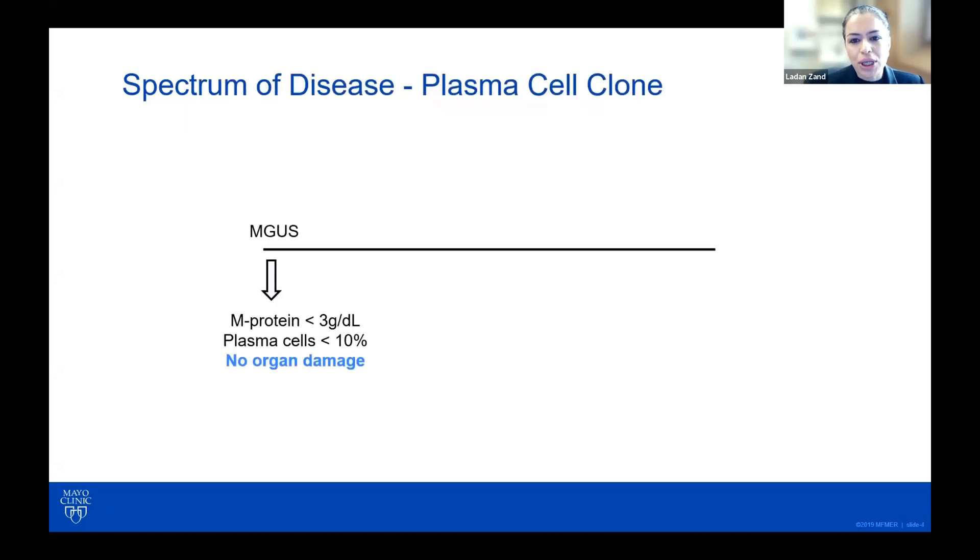When thinking about MGRS, I always like to think about the spectrum of the disease from MGUS to multiple myeloma and see where MGRS would fit. On one end of the spectrum, we have MGUS, which is when you have M protein less than 3 grams per deciliter, plasma cells less than 10%, and the key here is that you do not have evidence of end-organ damage.